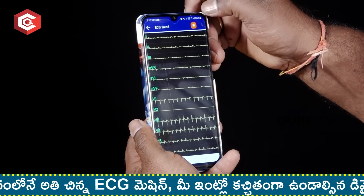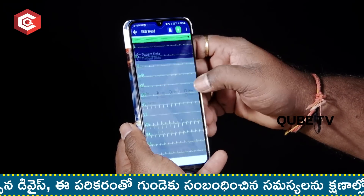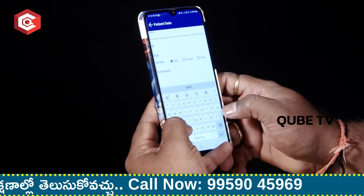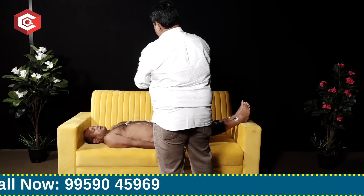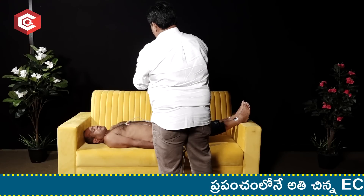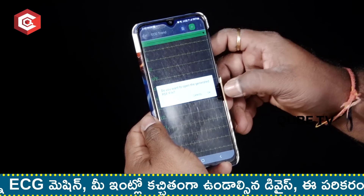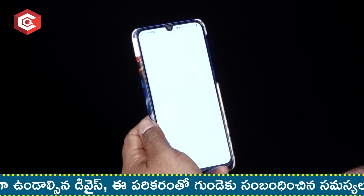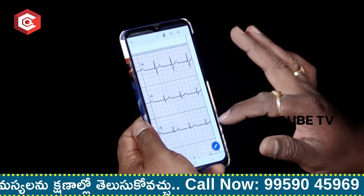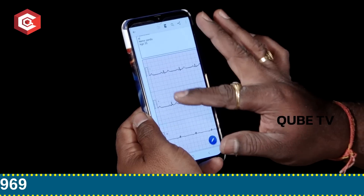Tap the left button and select the right button to proceed. Then enter the patient's name, age, and ID. Once submitted, this generates an ACS report with date, name, and all relevant details.